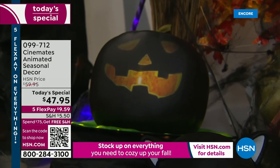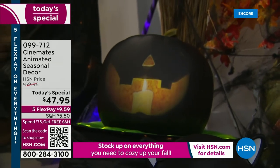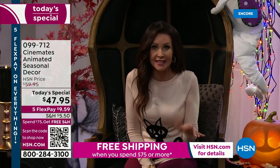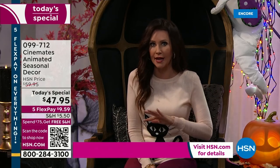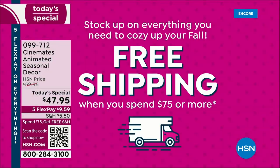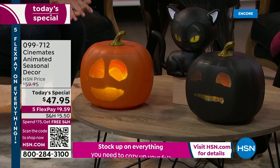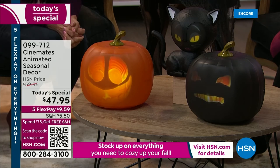Not only is this the best value you're going to find anyplace at this one-day-only today's special price, we've got a special deal on shipping. Here at HSN today, if you spend $75 or more on anything, we're going to ship it all to you for free. So that might mean a Jabbering Jack and an Eek the Cat — or if you got Jabbering Jack last year and you want the black version and Eek the Cat — free shipping and handling. It doesn't get any better than this.